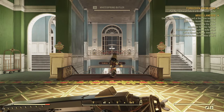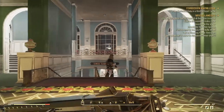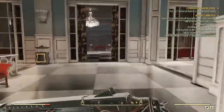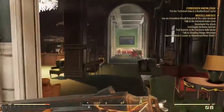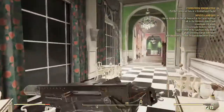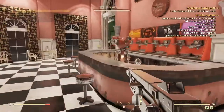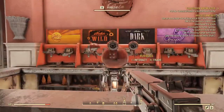Bubbles is located on the second floor, which can be tricky. Come right in, go to your right, all the way over, and come right in here to this room and talk to Bubbles.